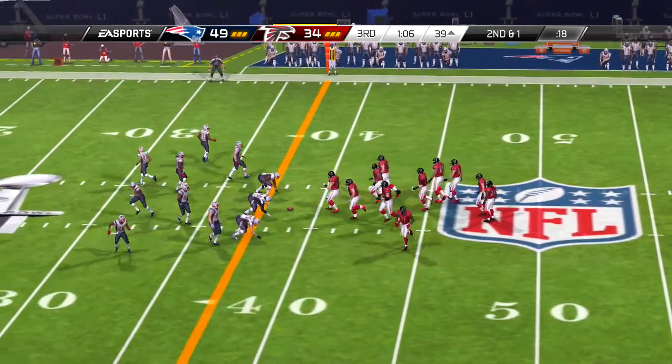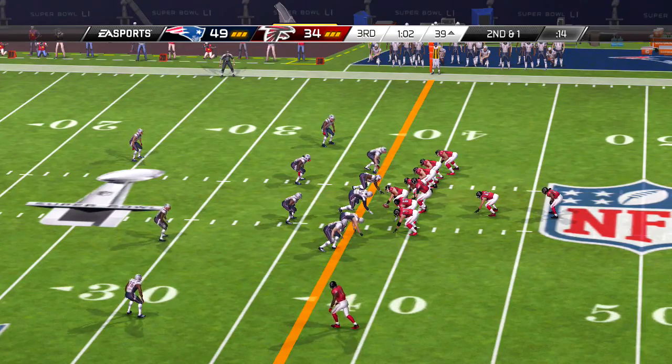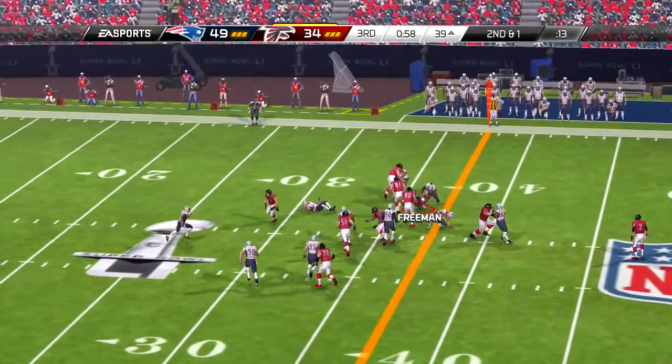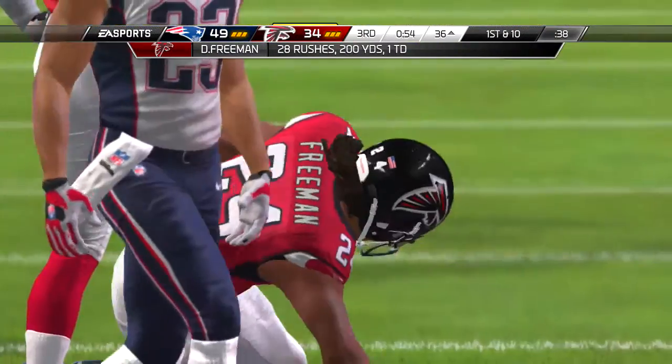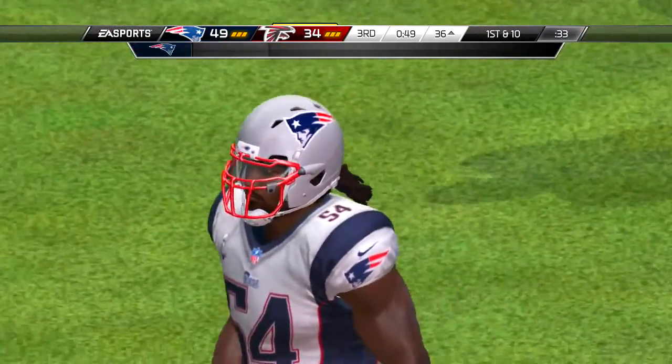Second down and seven. Shotgun snap here, and he's able to haul it in. We all want to see everyone be exotic on every play, but sometimes the safe read, the safe throw — that's what you need in that situation.